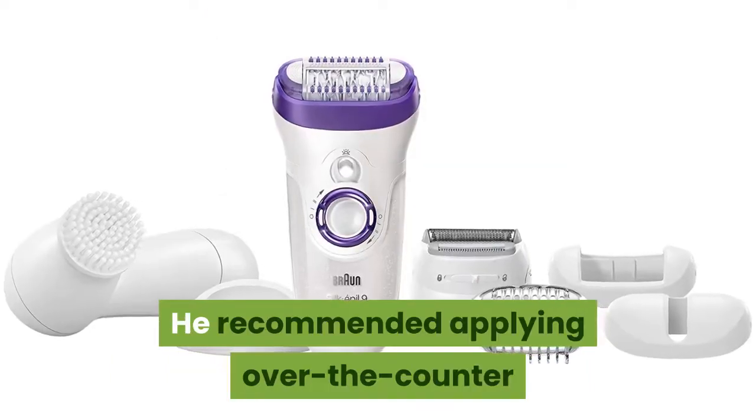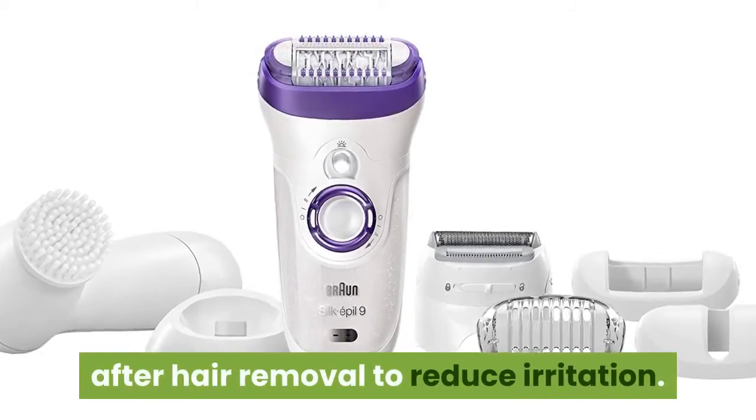He recommended applying over-the-counter hydrocortisone cream to the area after hair removal to reduce irritation.